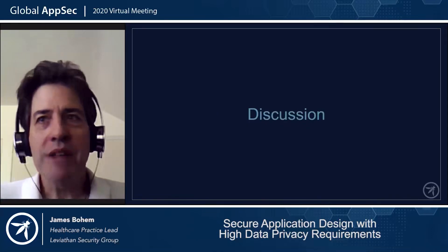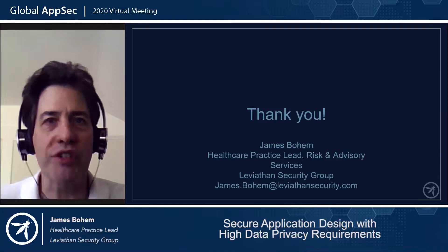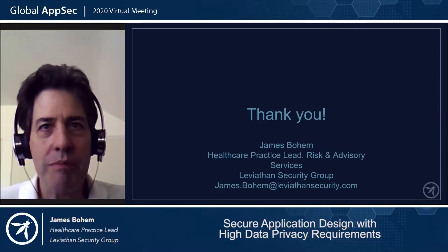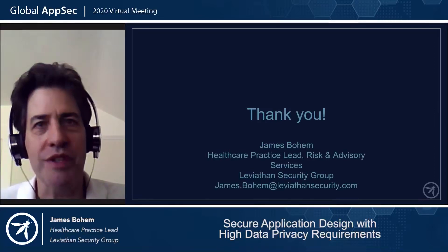That concludes my talk. Hopefully we've been taking questions via the chat window. I'll put up my contact information for follow-up questions. Look forward to hearing from you — happy to answer short questions now, or send me an email. Thank you very much for attending.